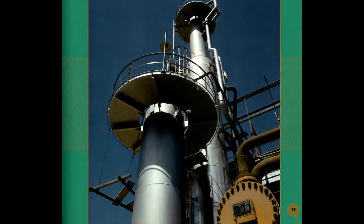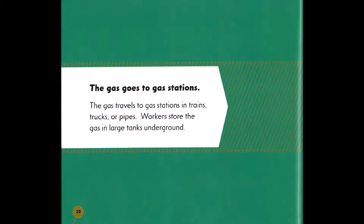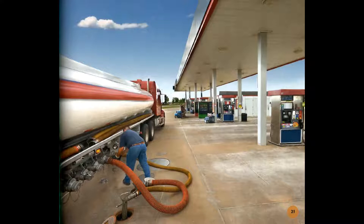Gas is one of the parts separated from oil in the tower. The gas then travels to gas stations by trains, trucks, or pipes. Workers store the gas in large tanks underground.